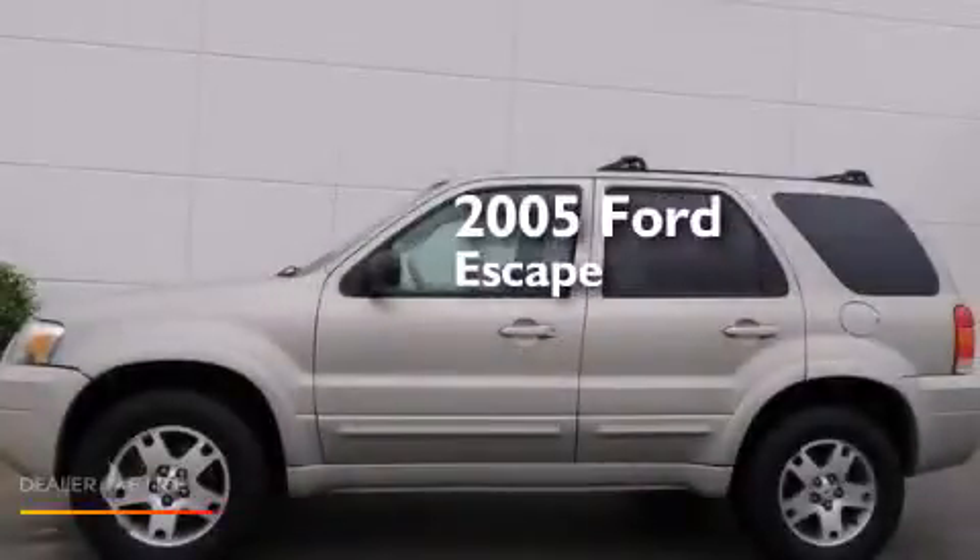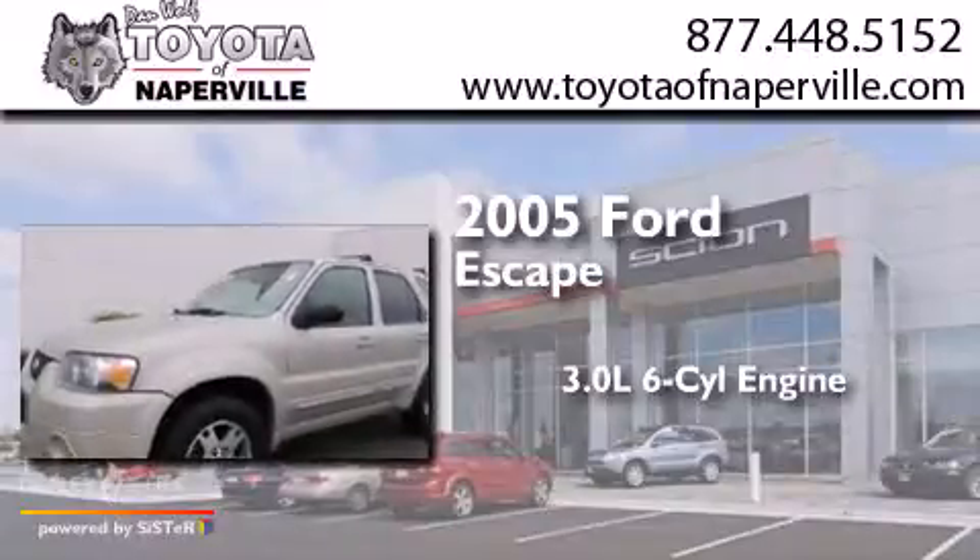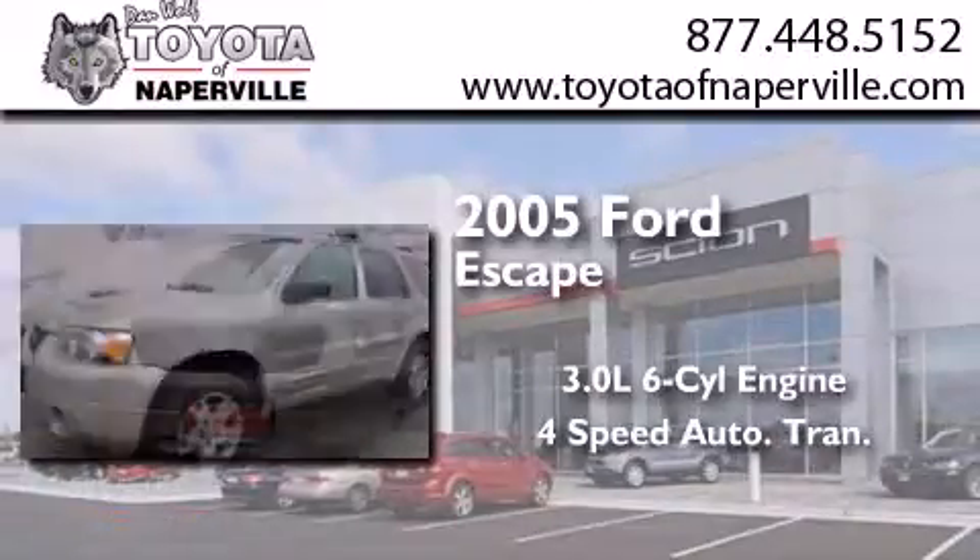This is a 2005 Ford Escape. It has a 3.0-liter six-cylinder engine, a four-speed automatic transmission, and all-wheel drive.